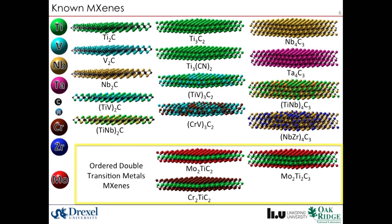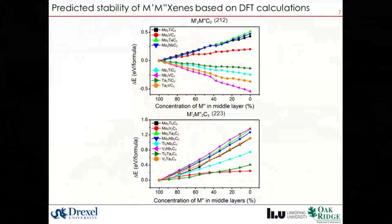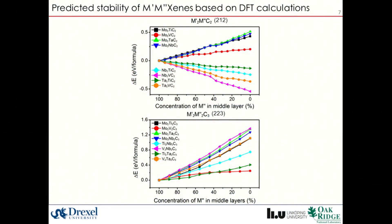By etching these new ordered MAX phases, we have been able to make new MXenes that were not experimentally possible to make before. I am Yu Xie from Argonne National Laboratory, working on the theoretical prediction and characterization of MXenes. As Babak introduced, the ordered double-transition-metal MAX phases will lead to new ordered double-transition-metal MXenes.